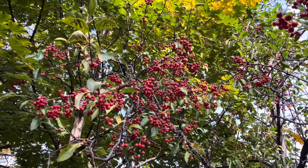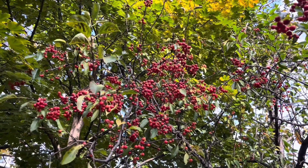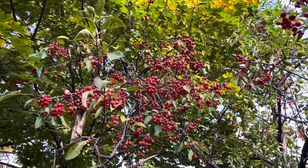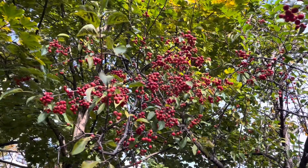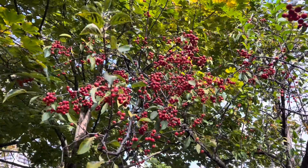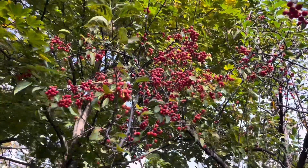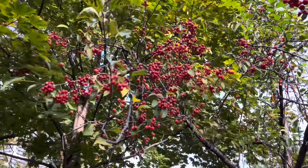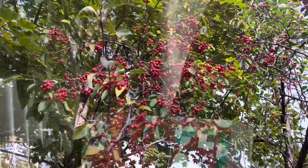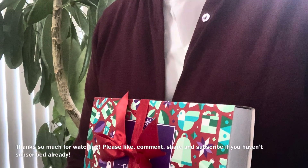I wanted to leave you with a last glimpse of the changing foliage around town. Autumn is not just the time for Thanksgiving but also harvest time. I think those red berries you see here are ornamental cherries — I've not tried tasting them, so if you know what they are please let me know. Thanks so much for watching. Please like, comment, and subscribe if you haven't already, and turn on that notification bell — it really helps my channel.